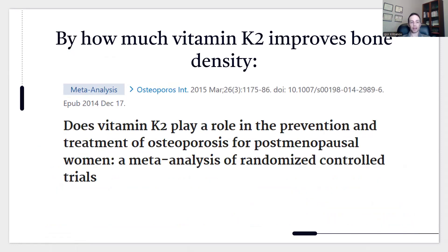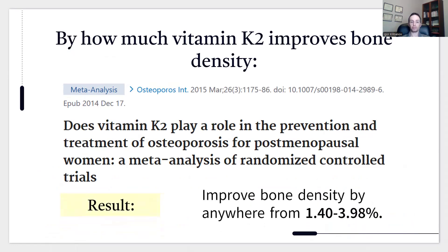Here's another study titled 'Does Vitamin K2 Play a Role in the Prevention and Treatment of Osteoporosis for Postmenopausal Women?' It found improvement in bone density ranging from 1.40 to 3.98%, depending on factors like the duration of the study, the location measured (lumbar spine, total hip, or femoral neck), and dosage.